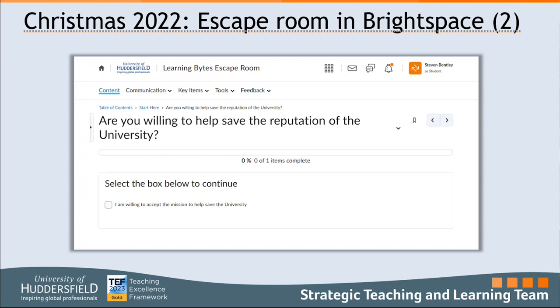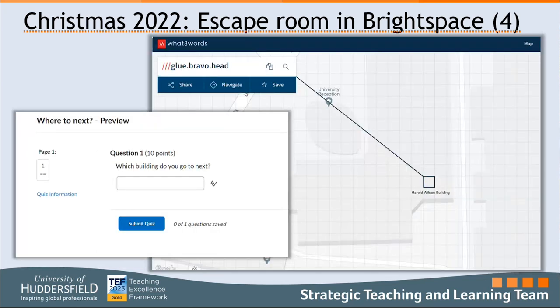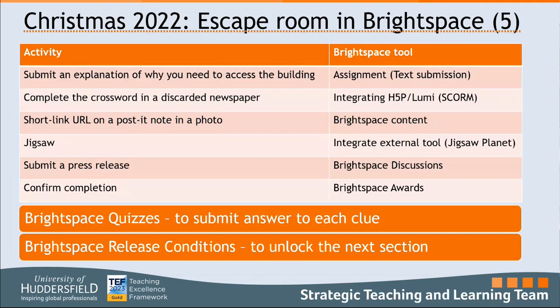I'll just walk you through the beginning of that. It started with a checklist — just confirming they were happy to continue, showing very basic use of checklist functionality. Then there's an image in the library with a hidden QR code and some books with words on them — three words. That leads to the Howard Wilson building on campus, and that was the first clue that goes into a quiz. Answering the quiz unlocks the next piece of content.